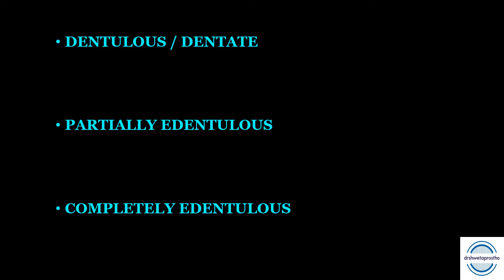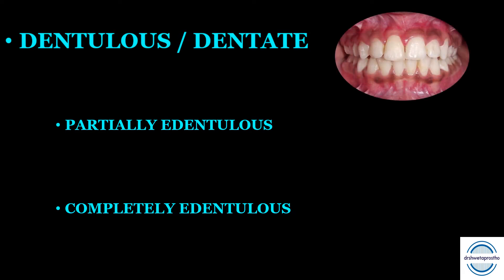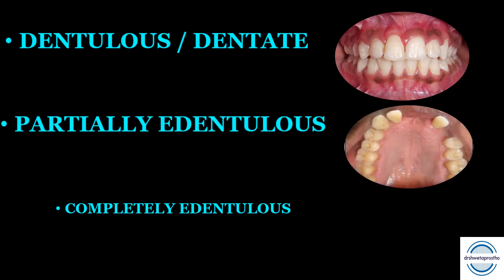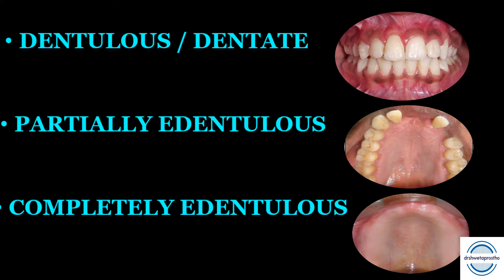Before going into the details of the prostheses, let us discuss the three states. First is the dentulous or dentate, where all the teeth are present. Second is partially edentulous, where a few teeth are absent — it can be anterior or posterior, one or many edentulous spaces. Third is completely edentulous, when all the teeth are absent, both upper and lower.